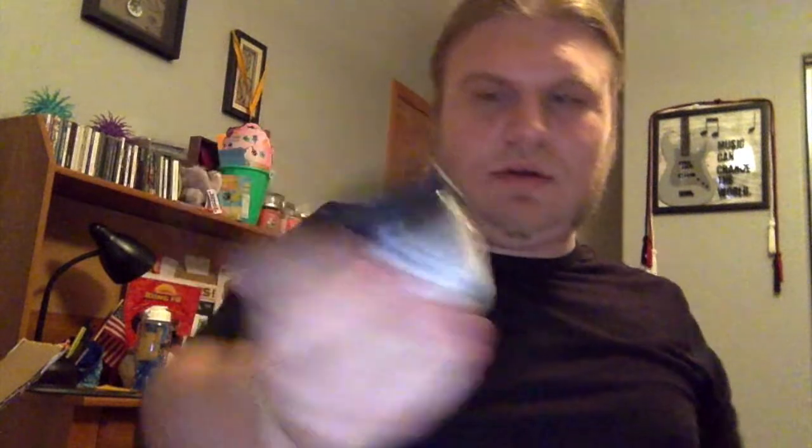Next is Lucy Purr body scrub. It kind of smells like wine — yeah, it smells like a nice wine.